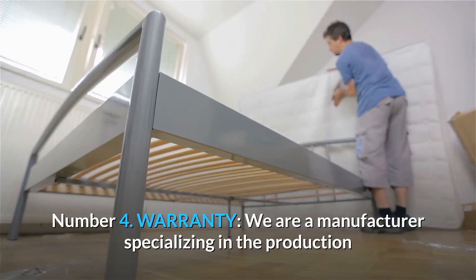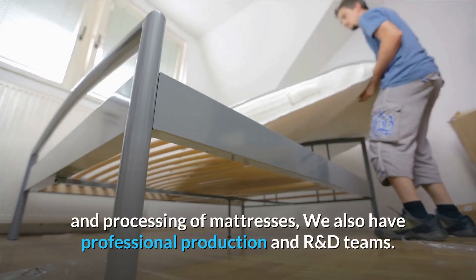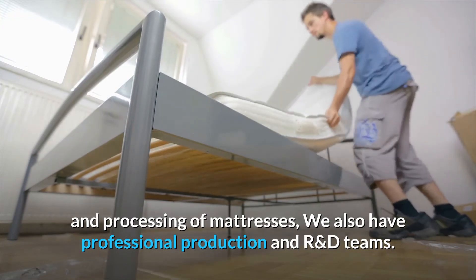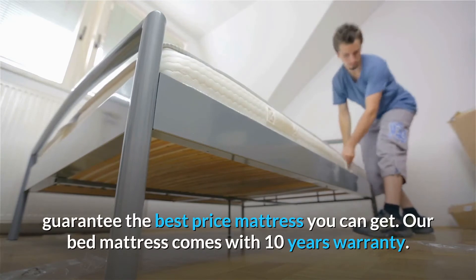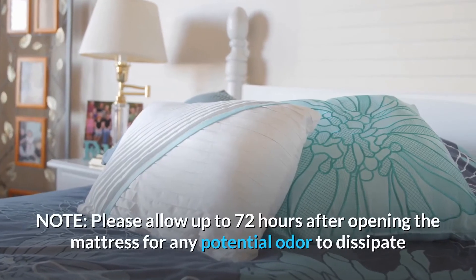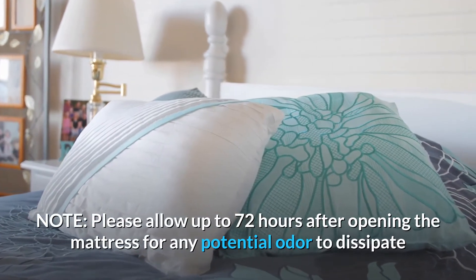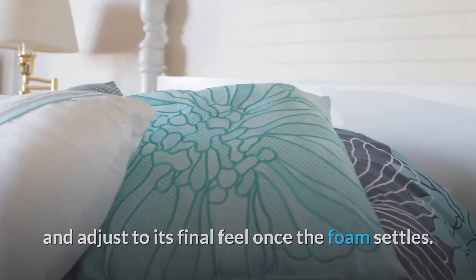Number 4: Warranty. We are a manufacturer specializing in the production and processing of mattresses. We also have professional production and R&D teams. We guarantee the best price mattress you can get. Our bed mattress comes with a 10-year warranty. Note: please allow up to 72 hours after opening the mattress for any potential odor to dissipate and adjust to its final feel once the foam settles.